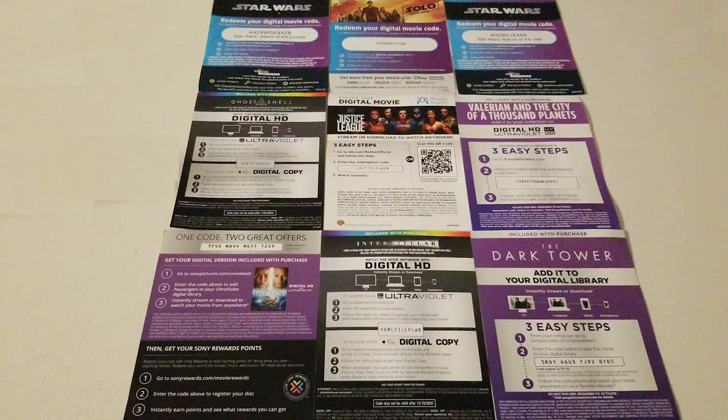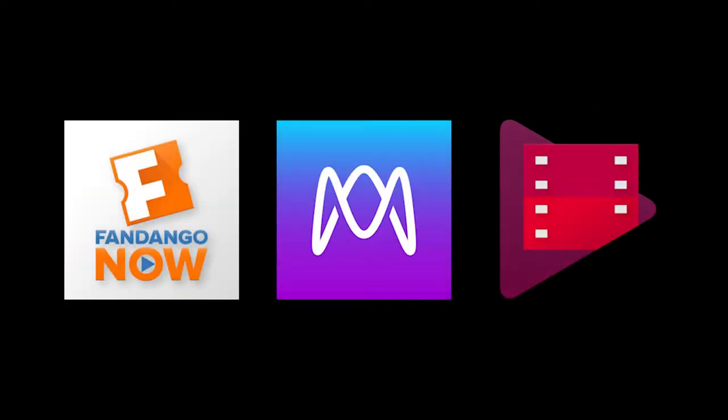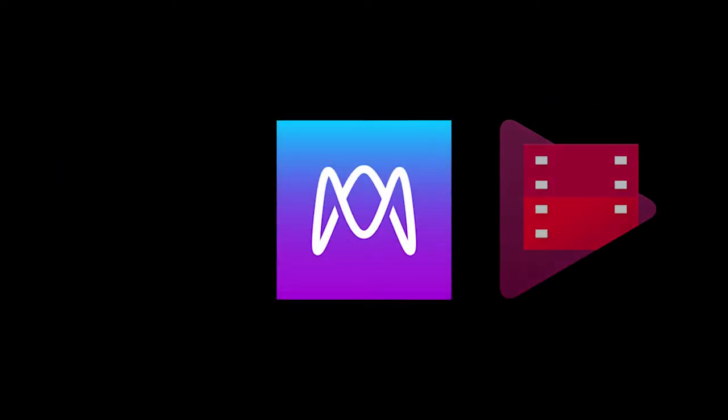These are digital codes waiting to be redeemed. You will also want to get familiar with the various digital media platforms. Later in this video, I'll be showing you how to get 4K movies for $5.